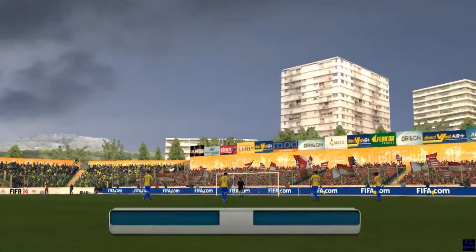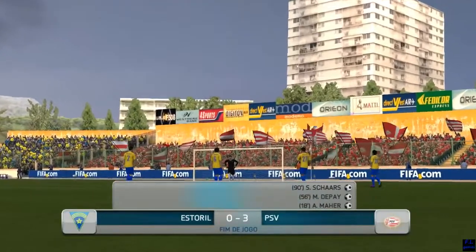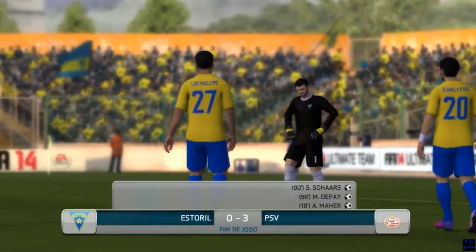3-0 is the final score. How well they've played, and they've entirely deserved this victory as the final whistle has gone.